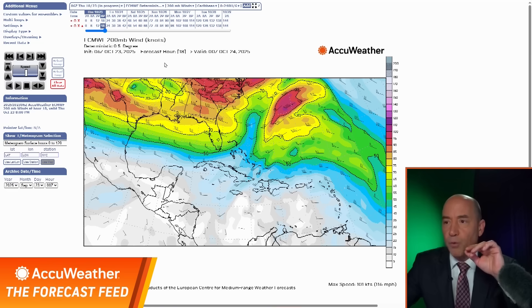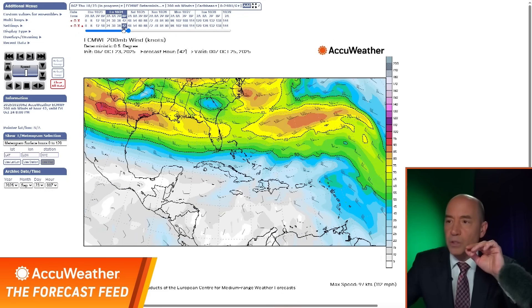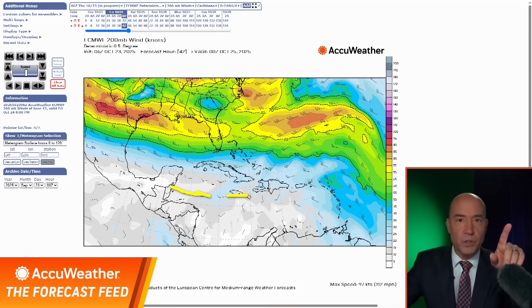I'm going to play this forward to tomorrow evening and continue to watch what this looks like. You still have wind shear, but now instead of it being right along 15 degrees north, it's a little closer to 18 degrees north — that's going to take it right near Jamaica. As I move forward, there is the westerly wind — that's the wind shear.